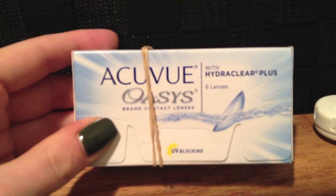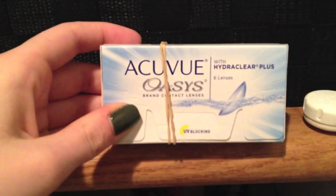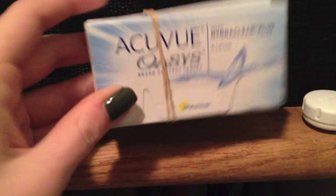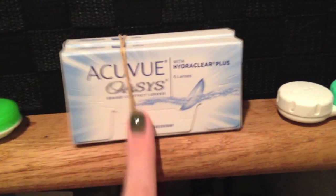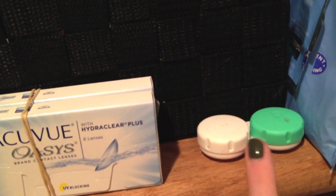I use the Acuvue Oasis contacts. I don't really like them — this is the first time I tried them and I have a three-month supply, but I'm not a fan. I'm getting glasses either this week or next week so I won't have to wear contacts all the time. And I have an extra contact case.